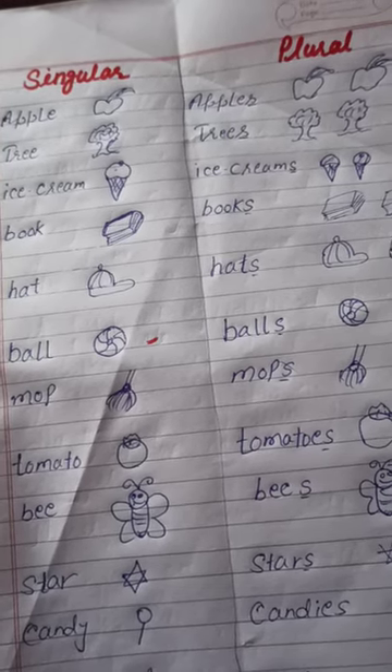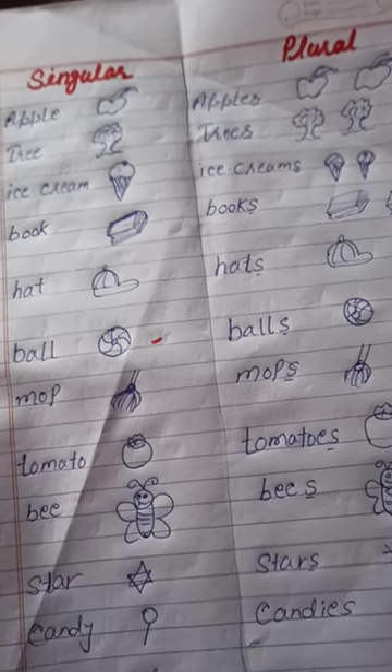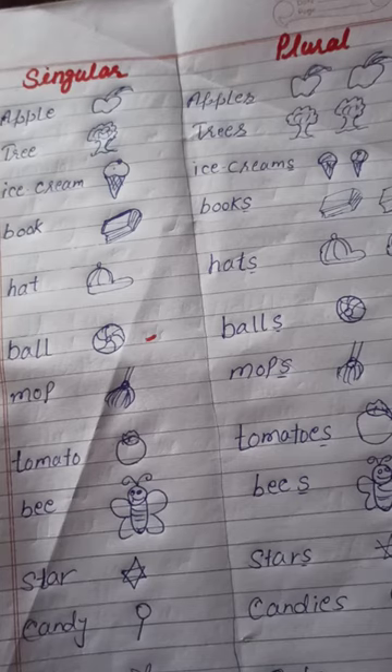Here: apple, apples, tree, trees, ice cream, ice creams.